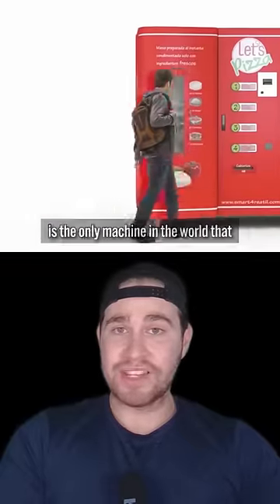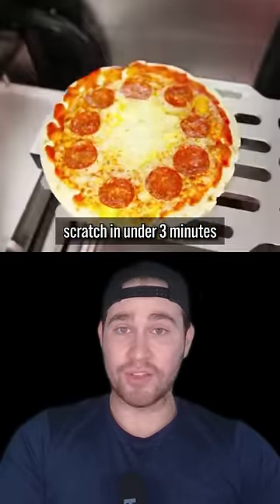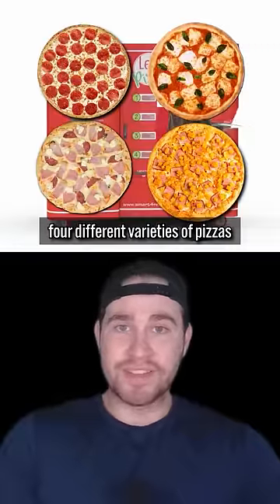The Let's Pizza vending machine is the only machine in the world that can prepare Italian pizza from scratch in under 3 minutes. And the machine actually offers 4 different varieties of pizzas.